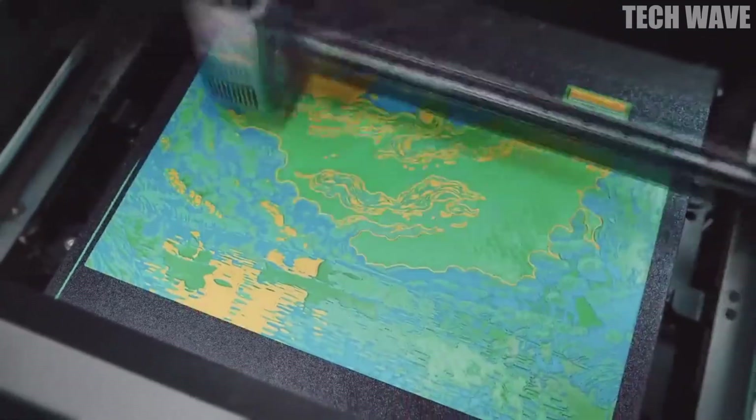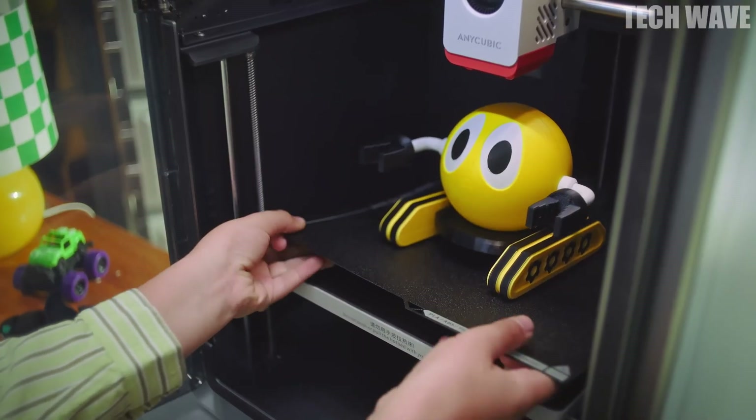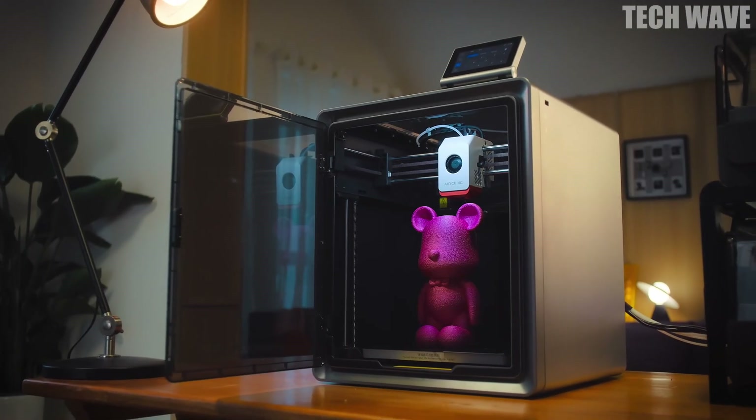The Creality K2 Plus Combo isn't just a printer — it's a tool that takes your creativity to an entirely new level with no limits.